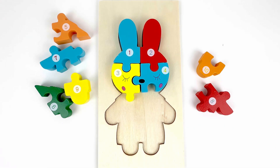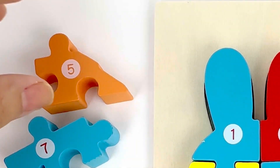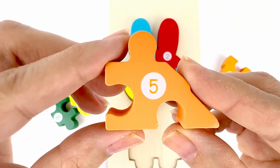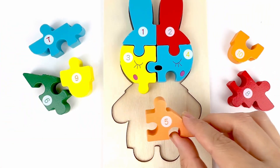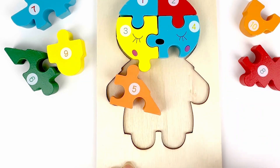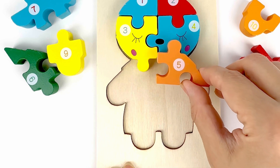Number five comes after four. Let's look for number five. There you go. Number five. Color orange. Where should this piece go? Let's see. No, does it seem right? I think it needs to go here.